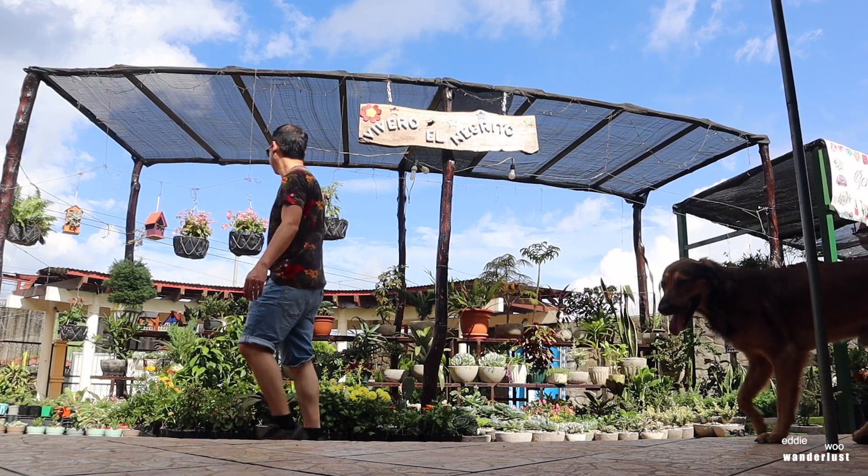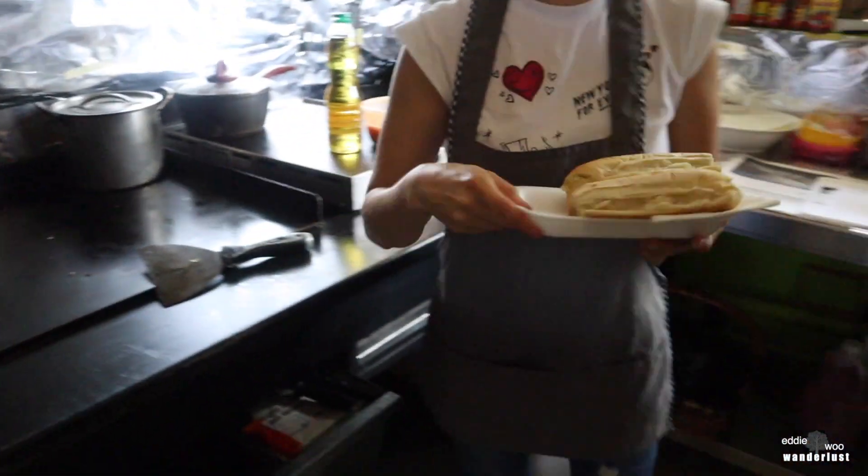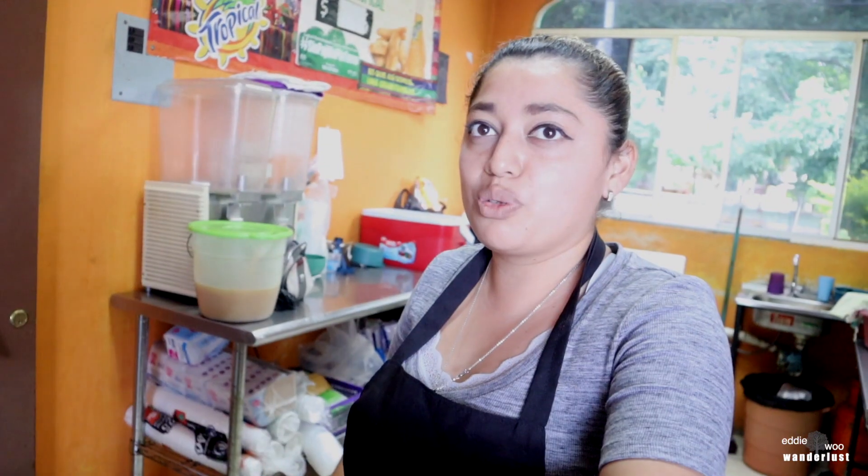Let's go on a food tour in El Salvador. They say a way to a man's heart is through his stomach. Am I in love? We'll soon find out. Here we go. In español, comamos.